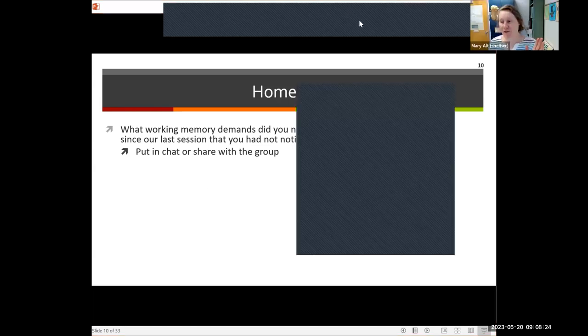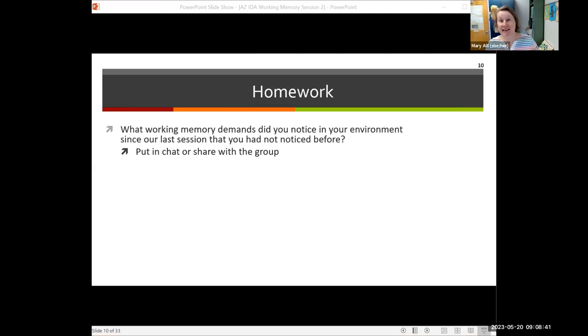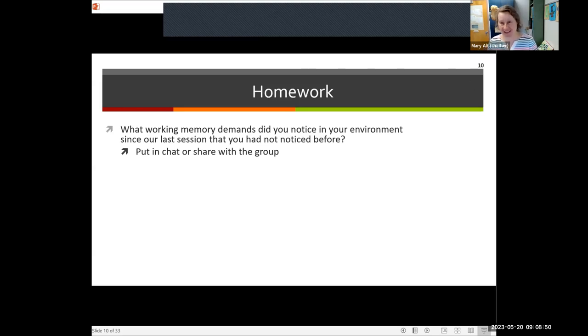I summarized things from the document that was online and noticed a trend where a lot of people talked about noticing working memory demands in everyday life activities — baking, shopping, prioritizing information, your skincare routine — activities of daily living.